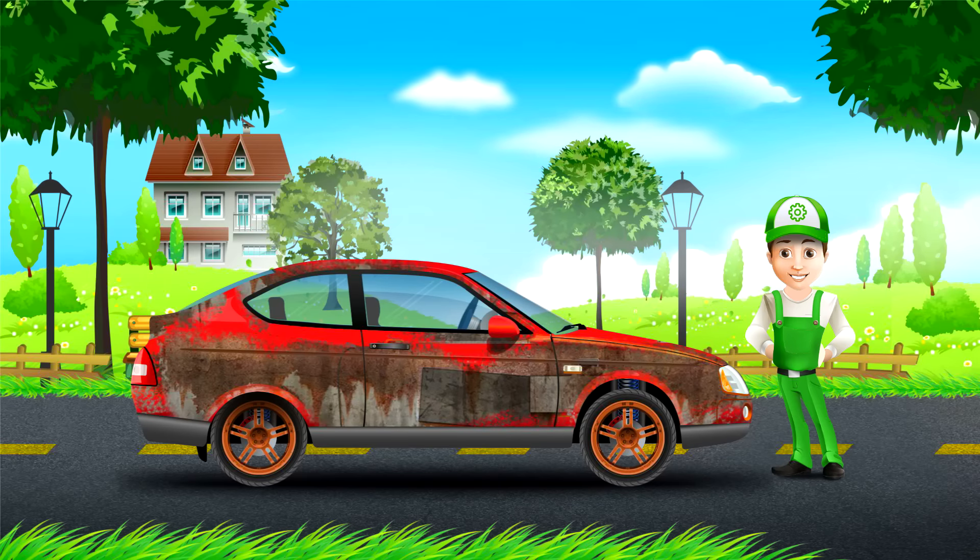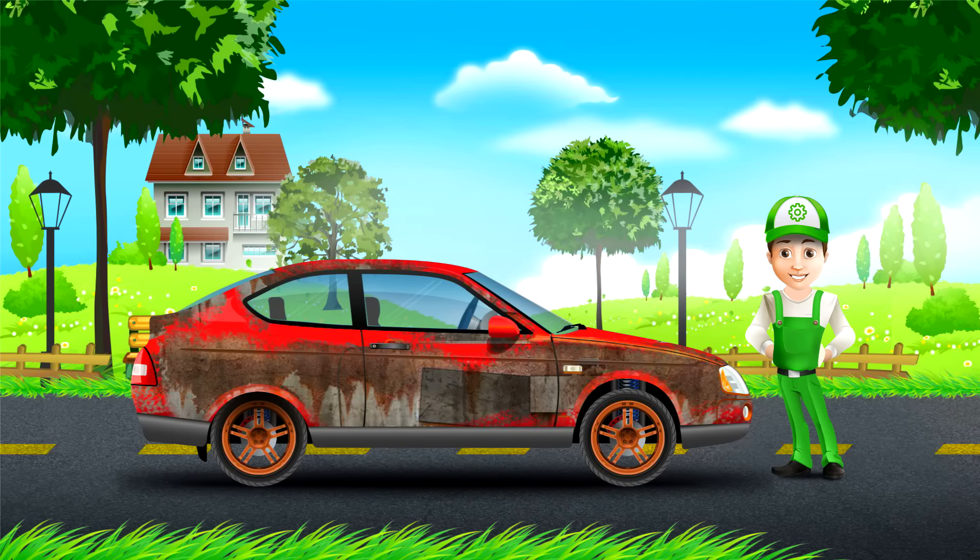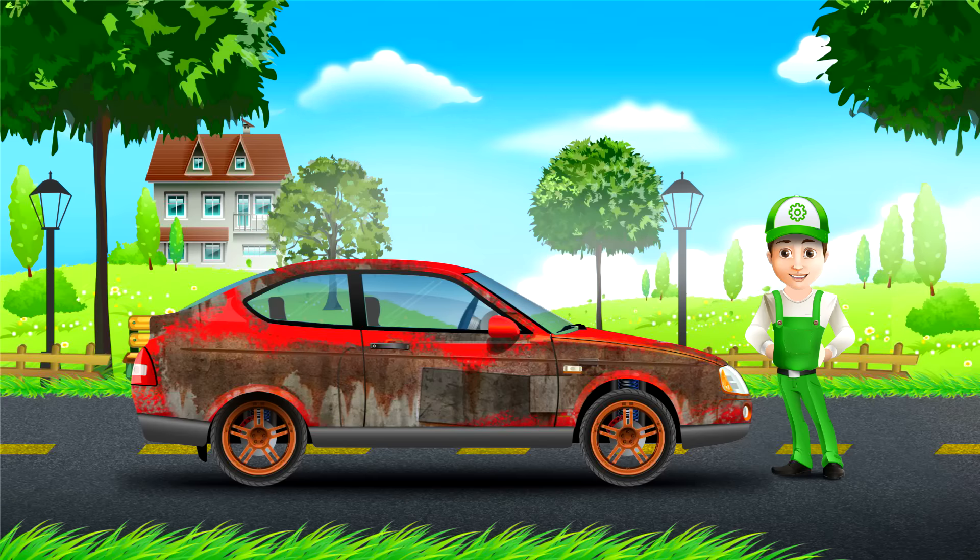It is such great weather today, it would be great to go to the park. Are you coming with me? Alright, let's start the car and go!